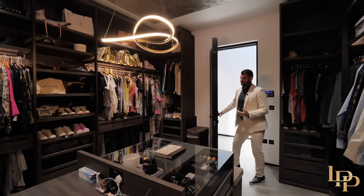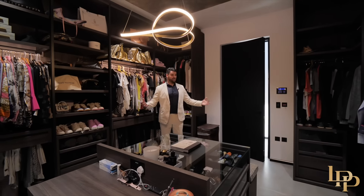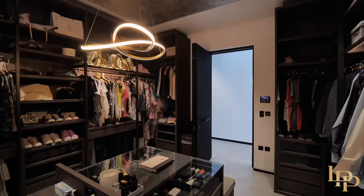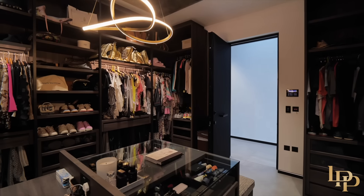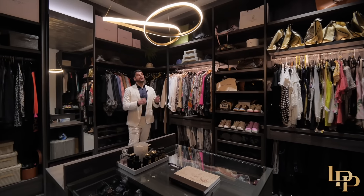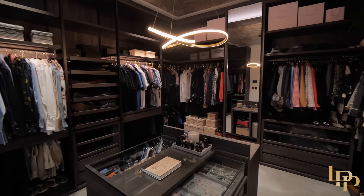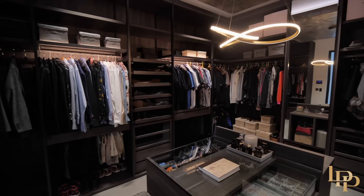Another huge benefit of the principal suite is this walk-in dressing room — it's huge. Got the lovely island in the middle, perfect for belts, watches, ties. Very, very spacious. And I love how you've got the speakers in the ceiling, so if you're getting ready, having a glass of champagne, a little dance in here, there's plenty of space for it. Now, before I show you the incredible pool and gym, let me take you to the other bedrooms.